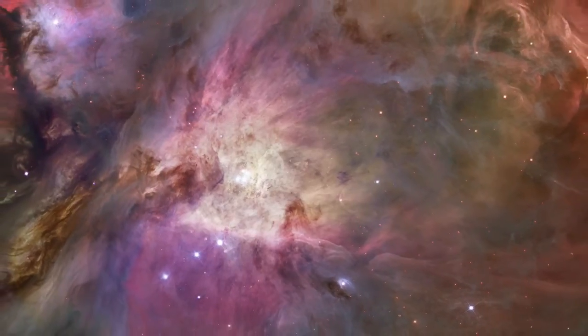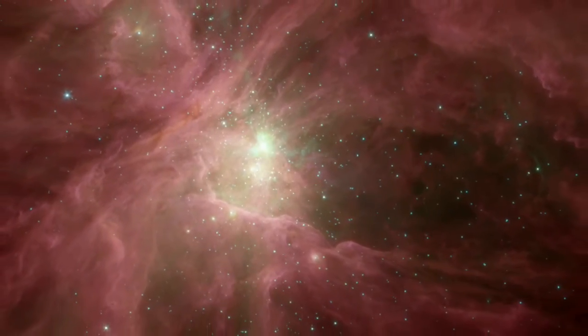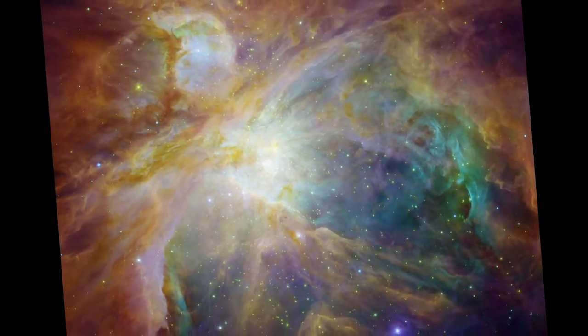Hubble's detailed visible light view of Orion complements Spitzer's infrared vision. When merged together, we have a more complete way of seeing this familiar object.